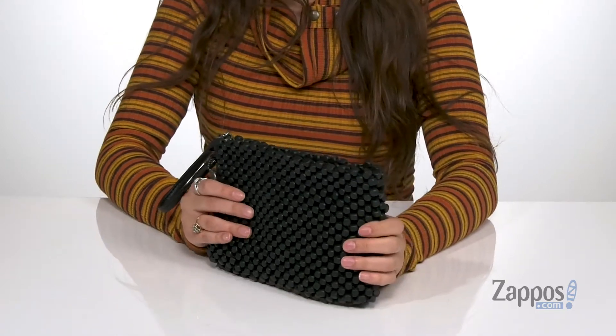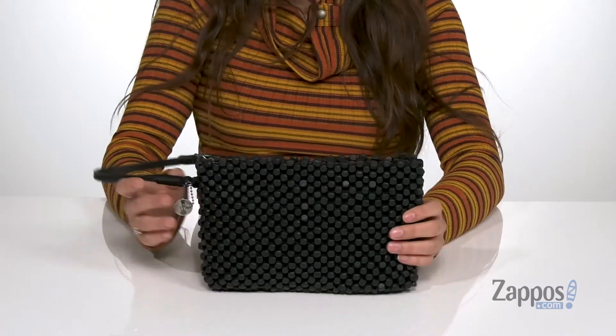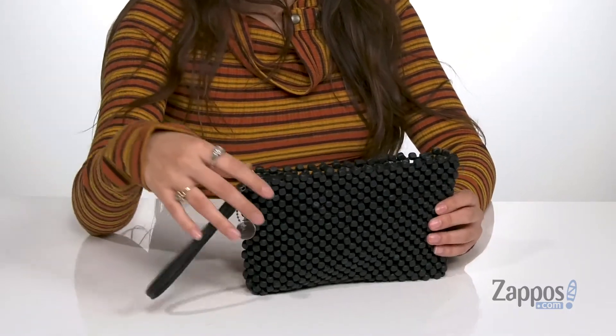This is a perfect bag to take to an event — it's small enough and easy enough to hold on to, and it features this wristlet strap to carry it around.